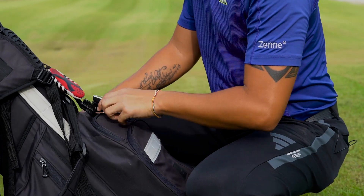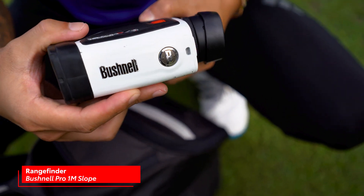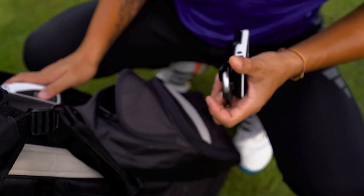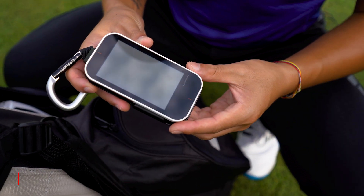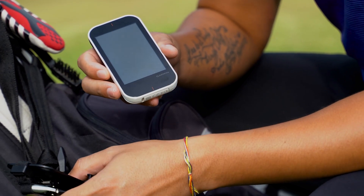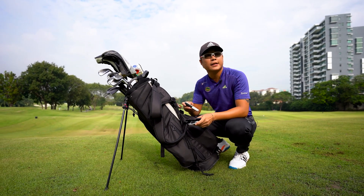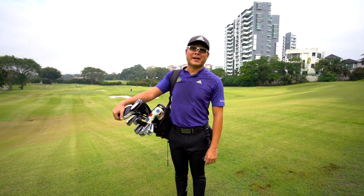I also carry a rangefinder — it's a very old Pro Slope Bushnell rangefinder. And lastly, something a little more unique in my bag: I have the Garmin G80 launch monitor. I usually have it out with me when I'm at the range practicing to gauge some yardages and stuff like that. And that, guys, is what's in my bag.